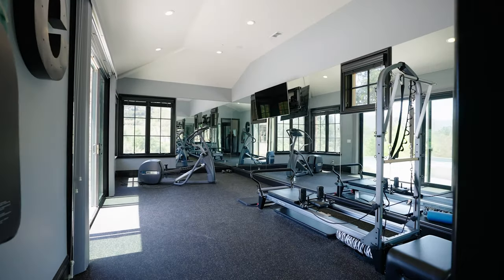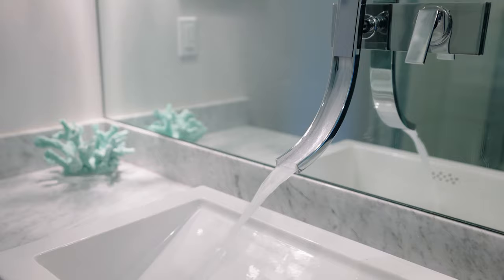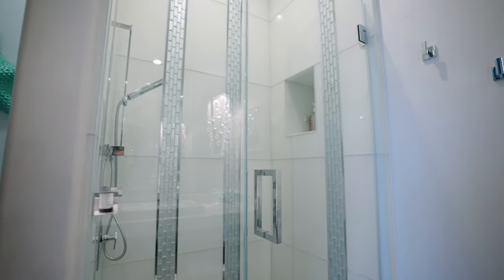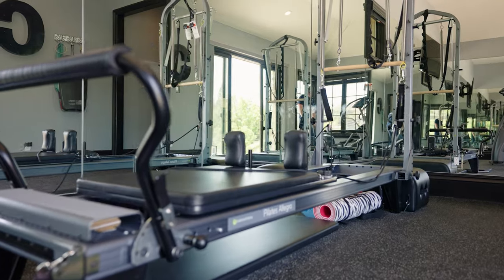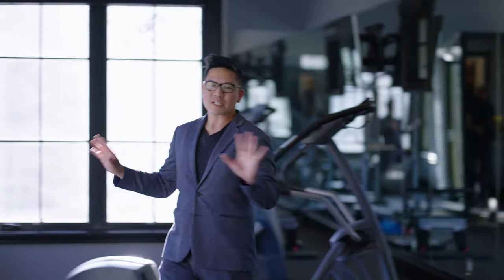The primary ensuite doesn't end there at all. Behind me actually is your own private gym. Follow me in. Door to the yard, full bathroom to shower up after you've got your fitness on. Check out this Zen Fitness Center: mirrors, vaulted ceilings, recessed lights and speakers. Plenty of light and ventilation for all of your fitness and exercise needs.